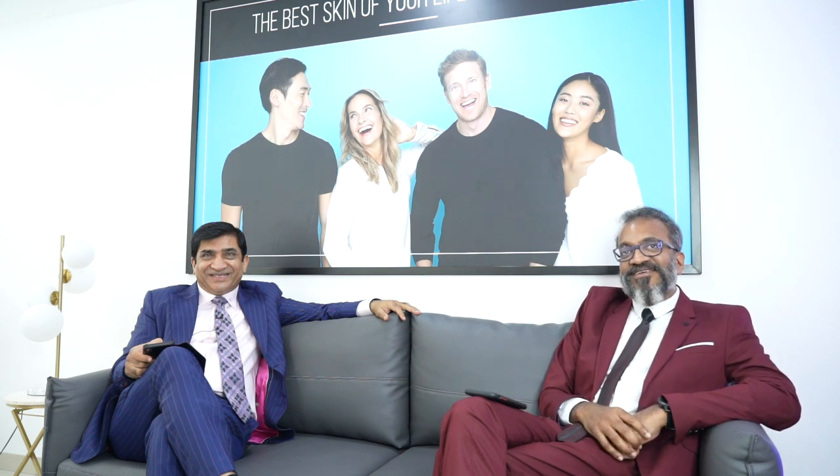Whoever presses the buzzer first will get to answer, and whoever wins gets a special goodie bag from HydroFacial. Are you guys ready? Completely pumped up? Absolutely! Let's go!